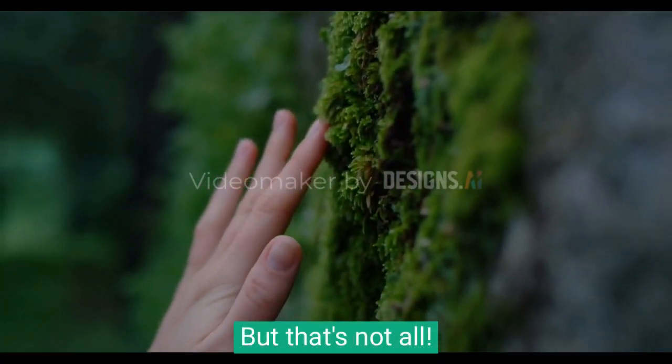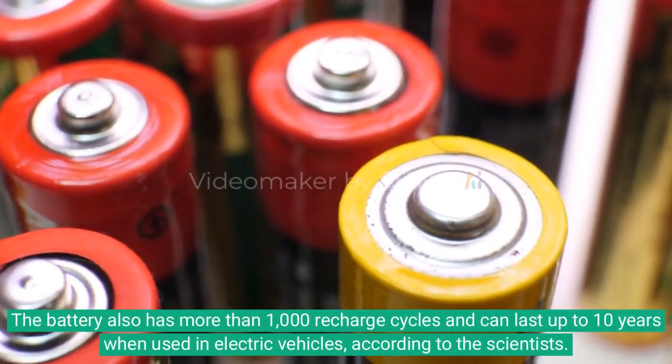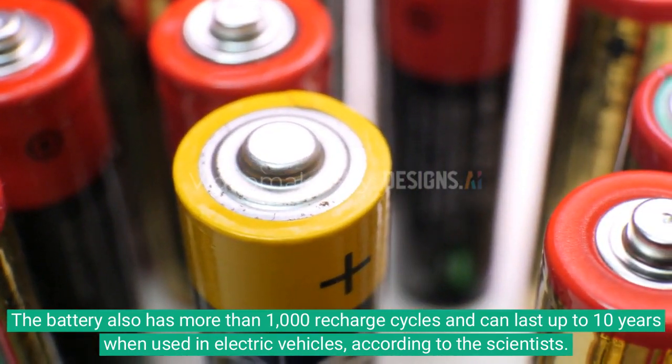But that's not all. The battery also has more than 1,000 recharge cycles and can last up to 10 years when used in electric vehicles, according to the scientists.